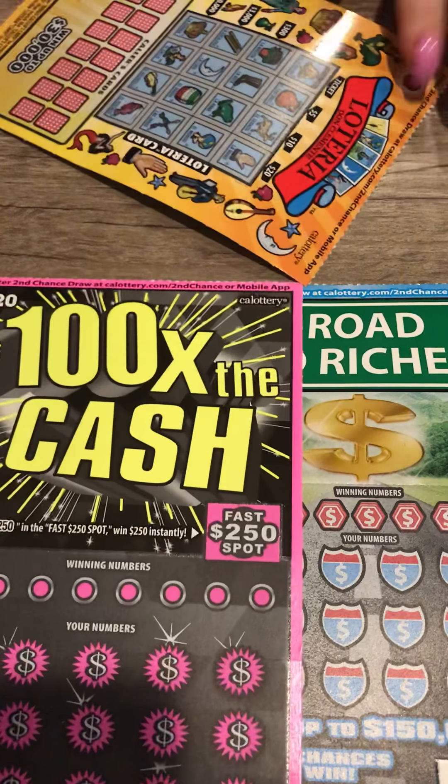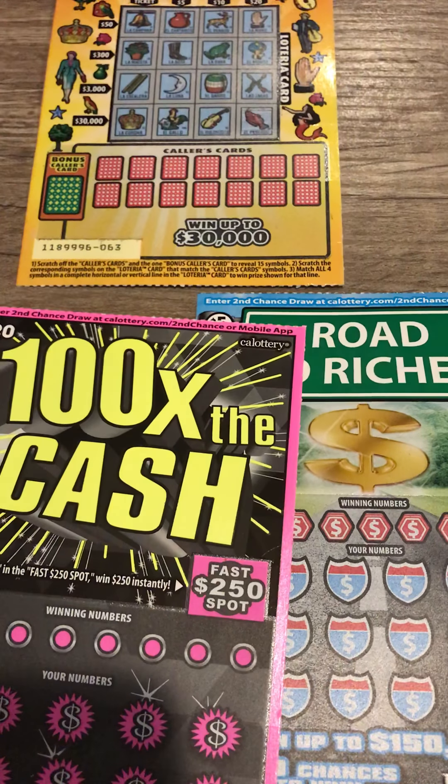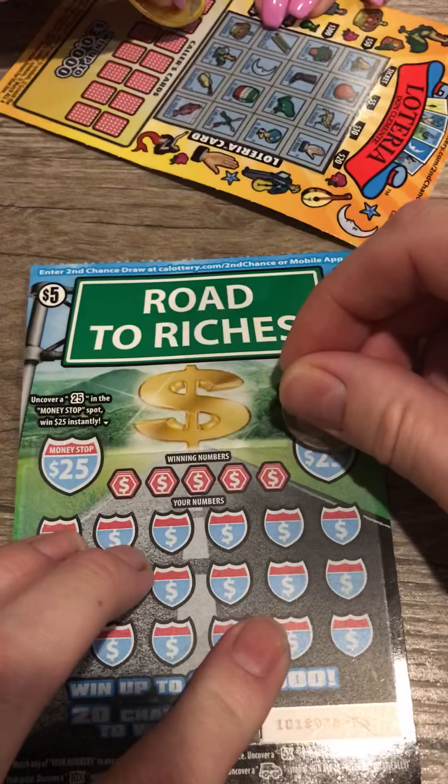What's going on guys, I got a couple tickets — 100 times the cash, Road to Riches — and Dani has a lot of area. I'll do the $5 and she's gonna scratch at the same time, so here we go.